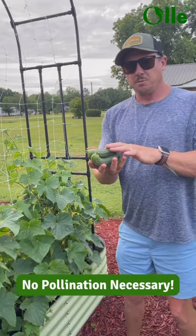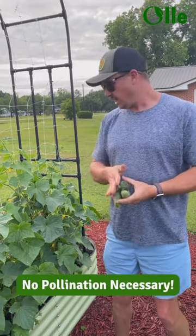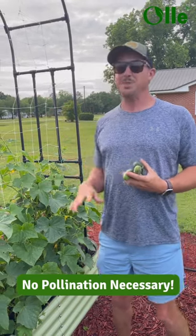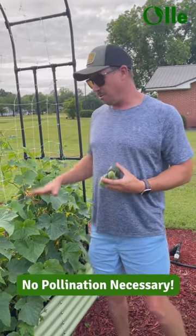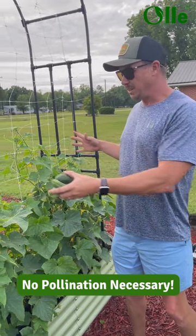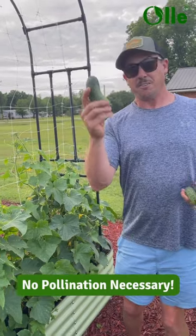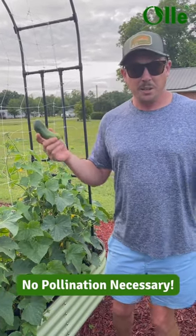So this is what is called a parthenocarpic cucumber variety. Doesn't require pollinators. It's also gynoecious, which means it makes all female flowers. So we get lots of production from this little small space here, because every flower is a female flower, which means every flower makes a fruit and they don't need to be pollinated.